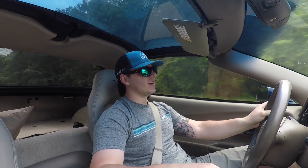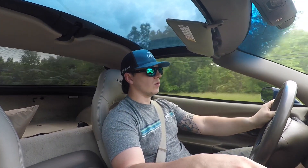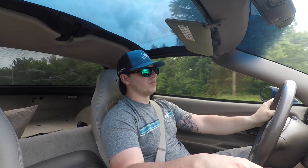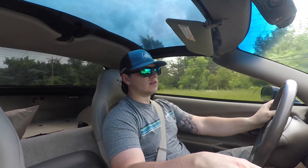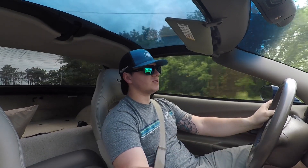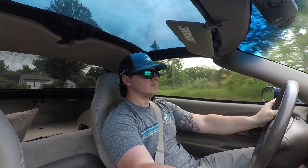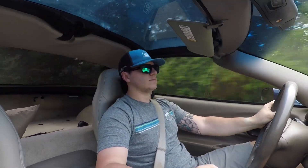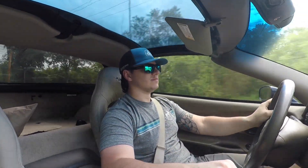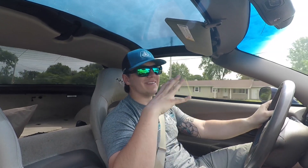Here's another one — third gear pull. Doing about 3,000 RPMs, hitting a good meaty part of the torque curve, going about 50 miles an hour. All right, here we go — 50 miles an hour, 3,000 RPMs — 60, 70, 80, 90.